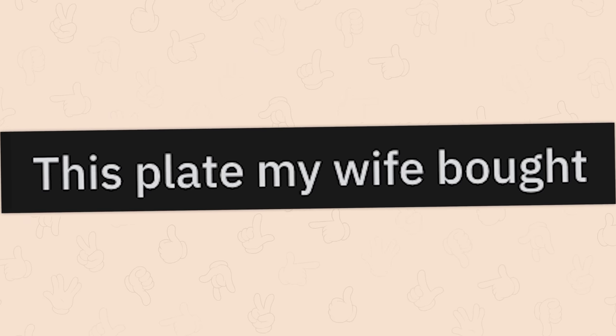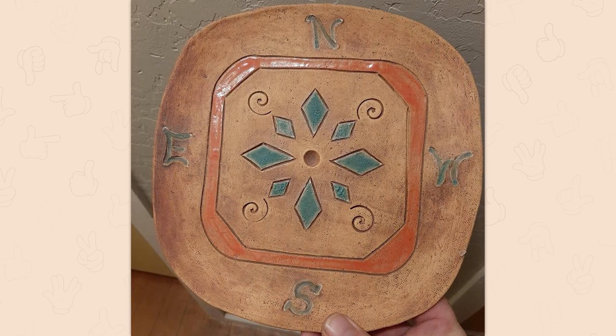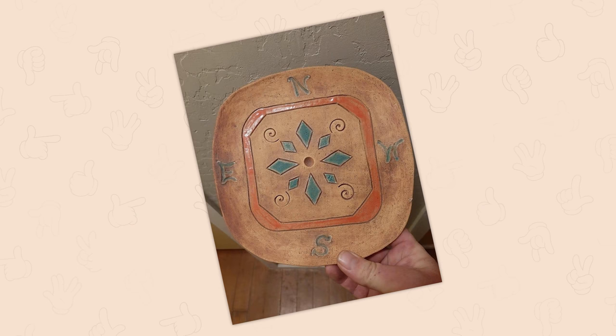This plate my wife bought. This looks like some weird Zelda knockoff. But besides that, you got the North, South, East, and West backwards. What dimension did you get this plate from?